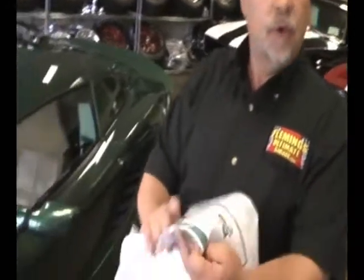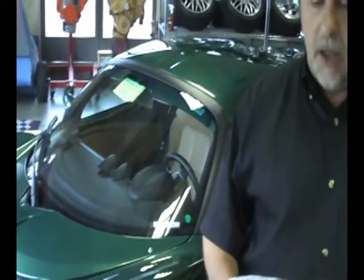We also have the original factory window sticker, and if you'll take a look at that, it's got the optional hard top, the optional and extra cost metallic green paint, the 3M Star Shield front end bra, the clear bra, as well as the touring package.